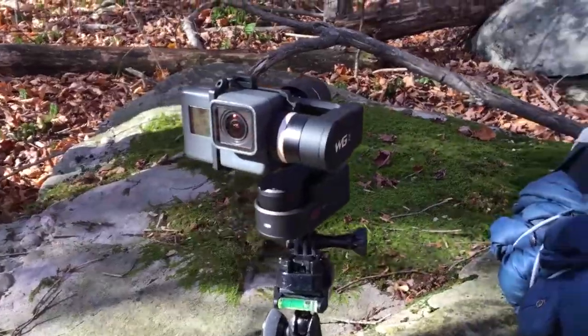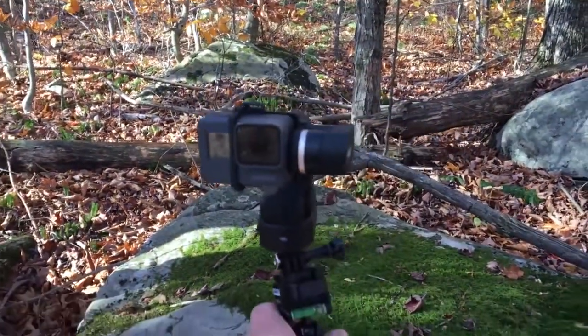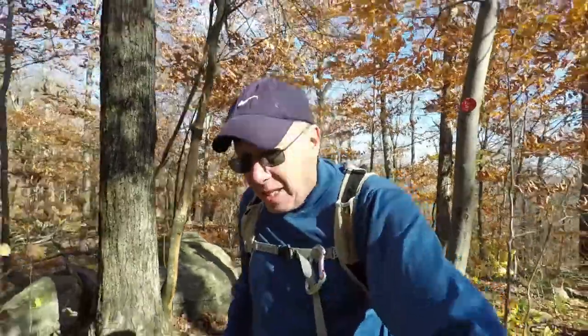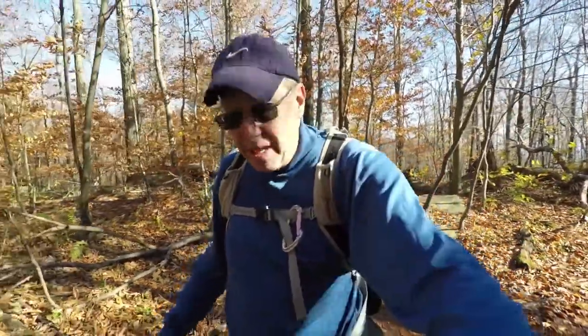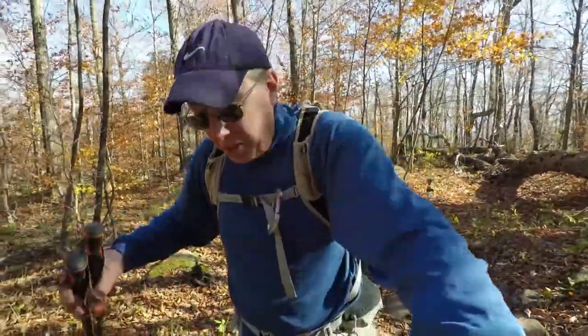Hey guys, I just bought a new toy. I'm so excited — I bought a gimbal image stabilizer for my GoPro. It keeps everything nice and level so when I'm walking I get really smooth footage. It's the WG2 image stabilizer. No matter where I put my camera and move it around, it just stays perfectly where it's supposed to be. This is our first time trying it out on the trail. I'm going to try to shoot probably 95% of the hike with this and give a review after.